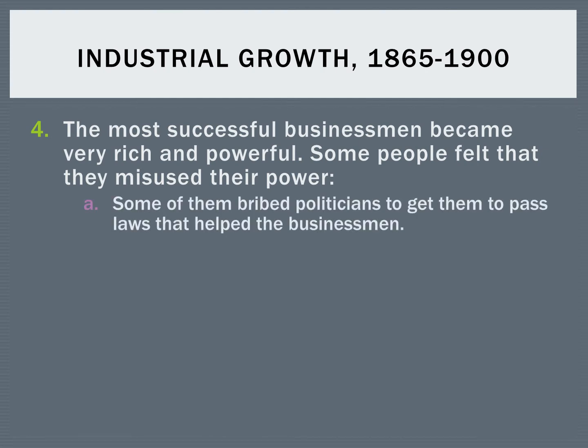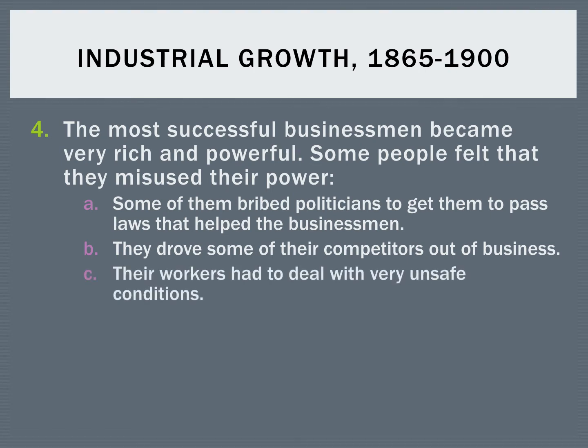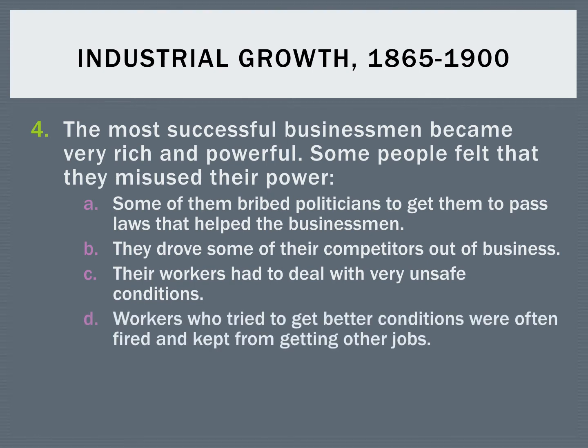Some of the things they did that were negative: some of them would bribe politicians to get them to pass laws that would be good for the business. They worked very hard to drive competitors out of business. Workers had to deal with unsafe conditions, and sometimes workers who tried to improve their working conditions were fired and blacklisted.